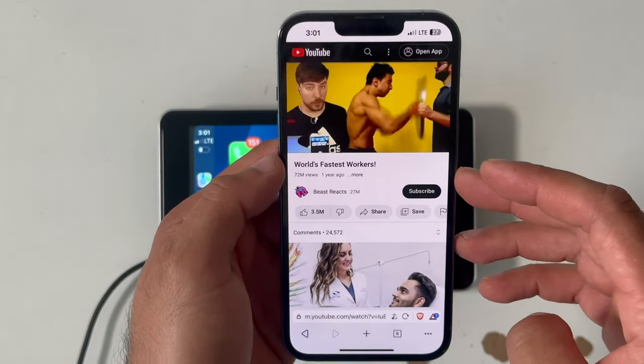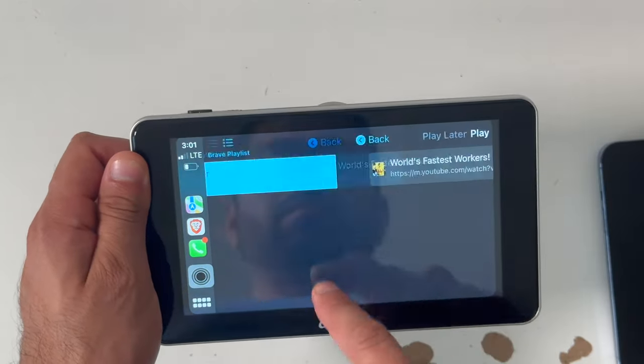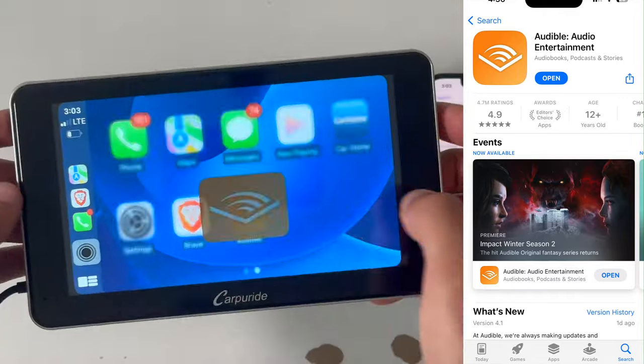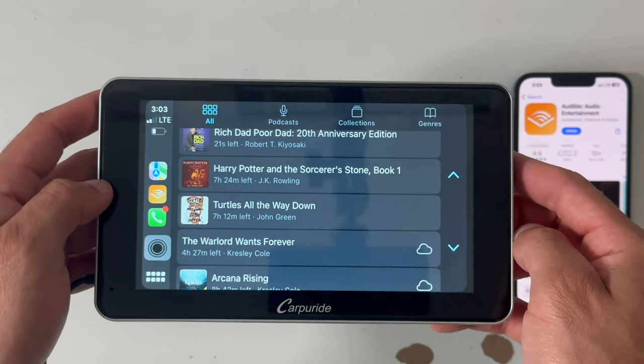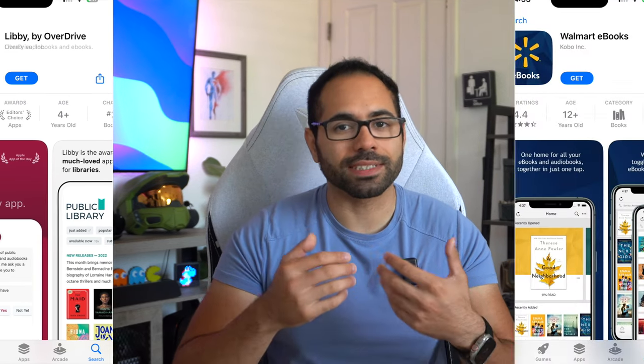The first app is called Brave, a web browser app that allows you to offload videos like YouTube and listen to them for free as you drive. If you have an Amazon account you have access to Audible, which lets you listen to audio books on demand. If you're not a Prime member, the AudioBooks app works just as well. Bookmates is another great app for on-demand audiobooks, and you also have Lily by OneDrive and even Walmart's own ebook app.